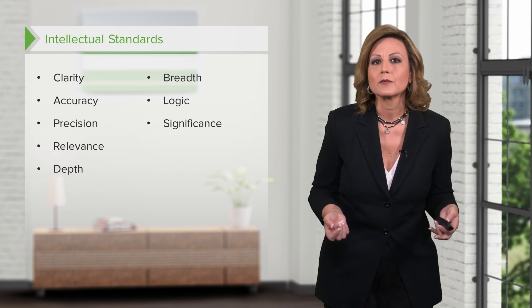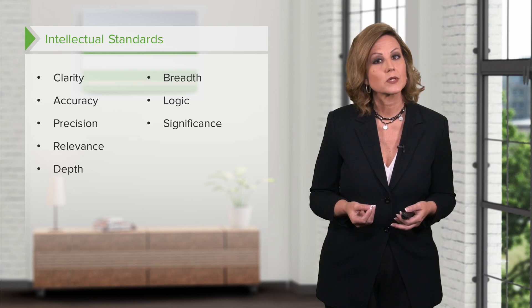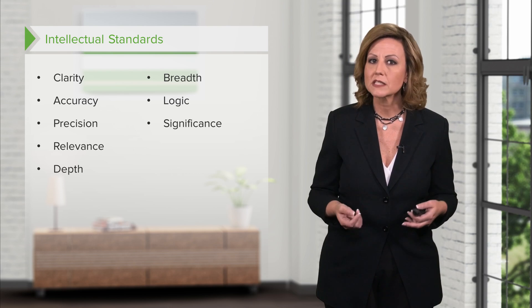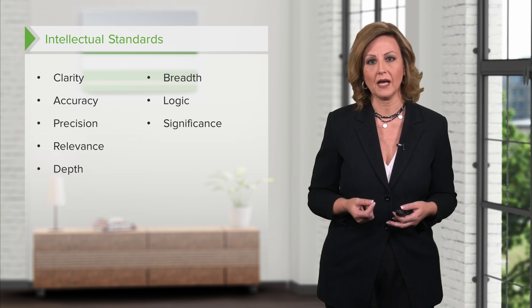Significance. Some information or actions are more critical or significant than others, and the healthcare provider must be able to exercise reasonable judgment about the significance of information. For example, if a patient receiving a transfusion suddenly shows signs of anaphylaxis, stopping the transfusion immediately is far more significant than reporting the reaction to the physician. Issues related to significance are very common in nursing. In seeking significance, one might ask what the most important problem or central issue is.